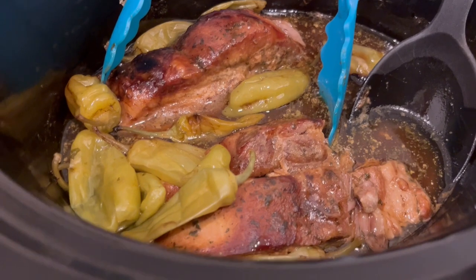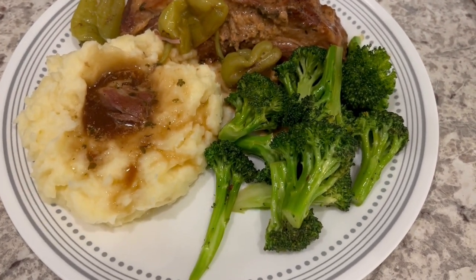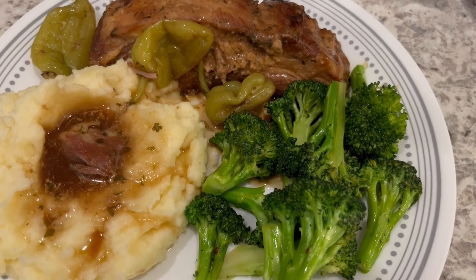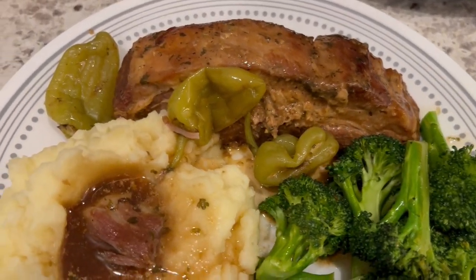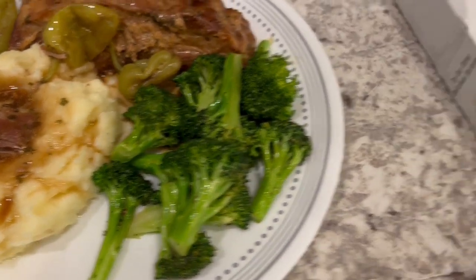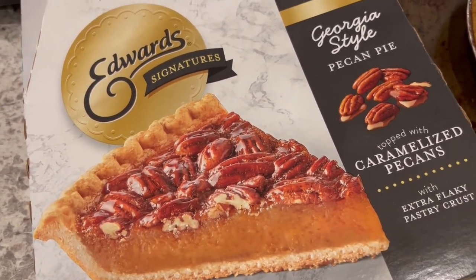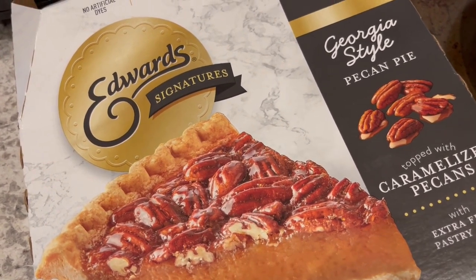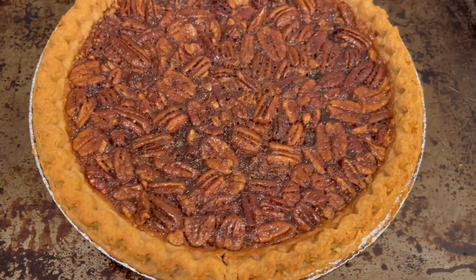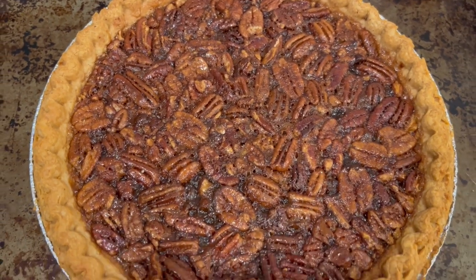Here is the pork — I let it cook for 10 hours and it is so juicy and tender. Here is our dinner plate: I've got some fresh broccoli that I stir fried in a little bit of oil and seasonings, the pork of course, and some homemade mashed potatoes. I also found a pecan pie in my freezer that I needed to cook up — I bought it a long time ago when it was on sale. This pie is delicious.